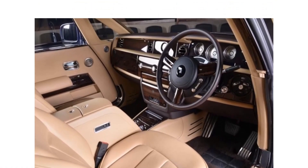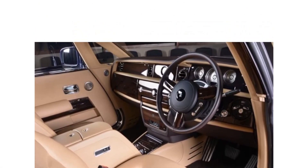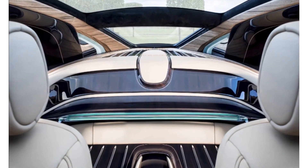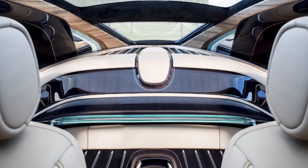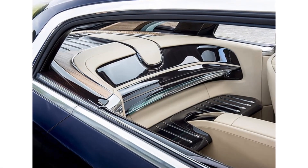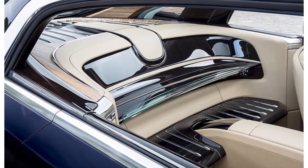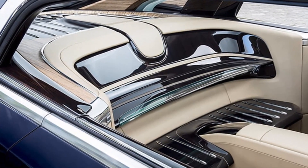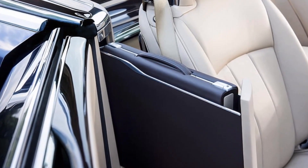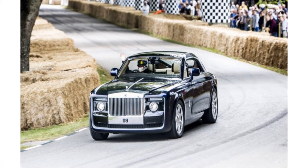Another truly stylish feature of the Sweptail is its mechanism that gives the car a personalized feel. This hand-built mechanism, which activates when you press a button, is housed in the center console. It summons your favorite champagne, your birth year, and two crystal champagne flutes — all with near-perfect precision, with the bottle perfectly positioned to be picked by its owner. Rolls-Royce's attention to detail and eye for custom service is unrivaled. The Sweptail may well be amongst the top amazing Rolls-Royce models ever made.